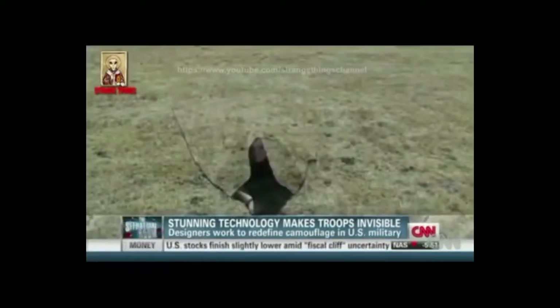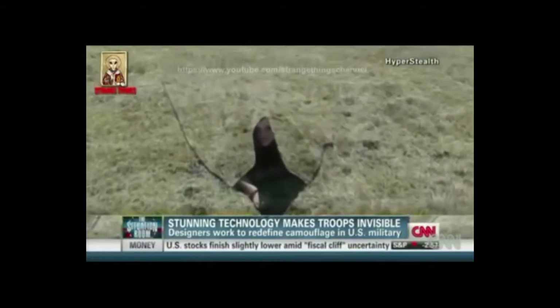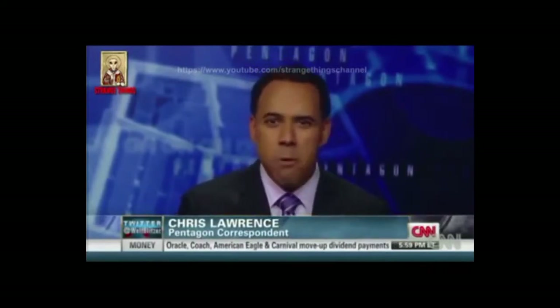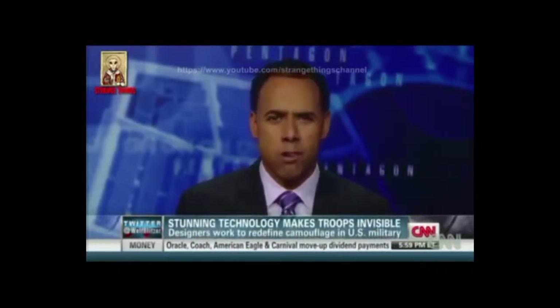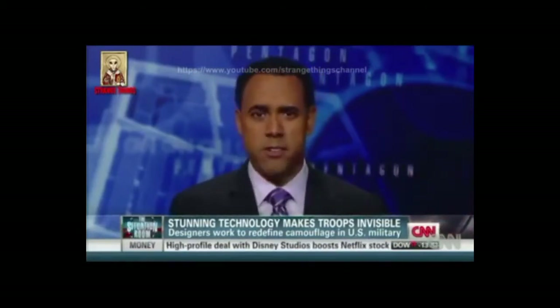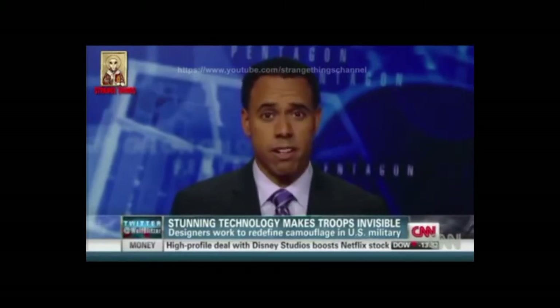So what was once firmly in the world of make-believe could quickly become quite real. The science is in the special fabric — you don't need a power source or an instruction manual to make it work. Theoretically, any soldier, even in the most remote location, could quickly put it on and get it working.